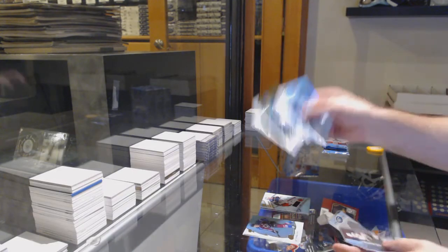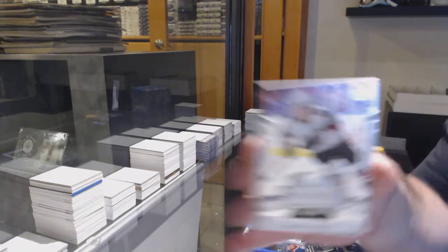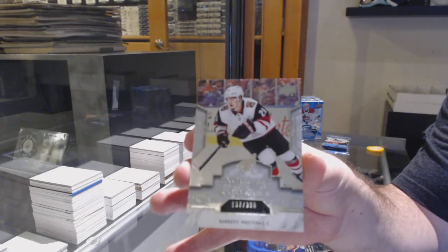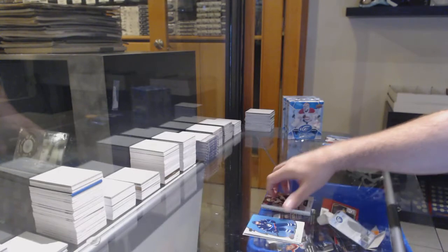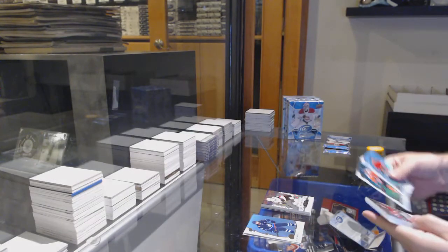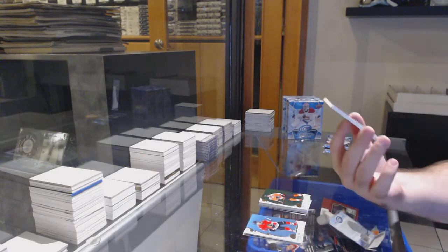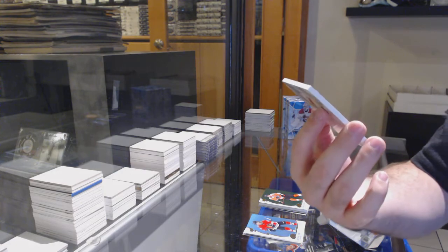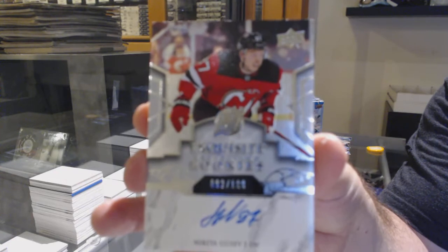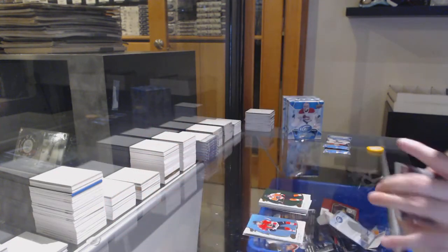We've got a Matthews green for the Maple Leafs and a $3.99 exquisite rookie of Barrett Hayton for the Coyotes. We've got a green Abjuru for the Flyers and a $1.99 exquisite rookie auto of Gusev for the Devils - Nikita Gusev for the Devils, autograph.